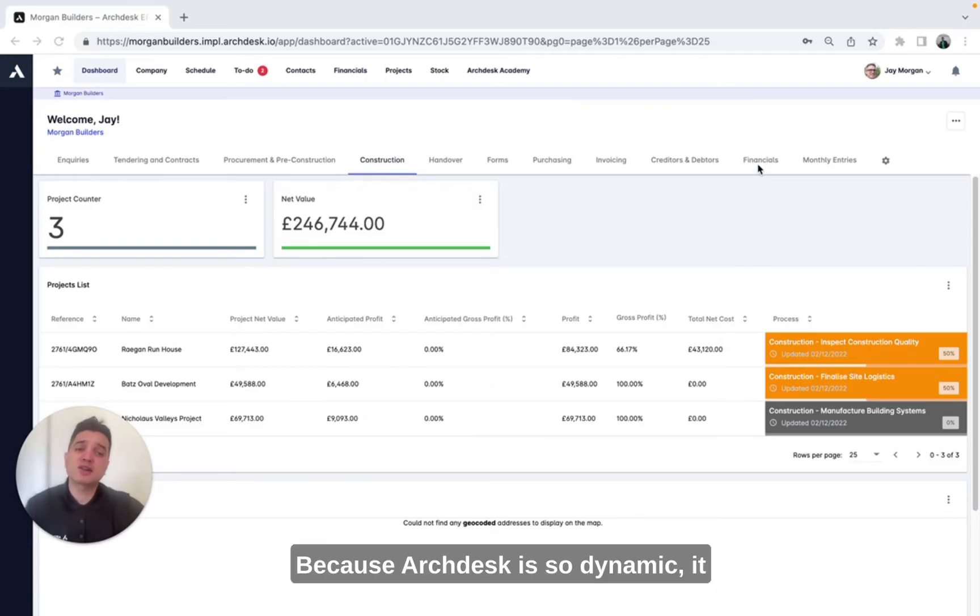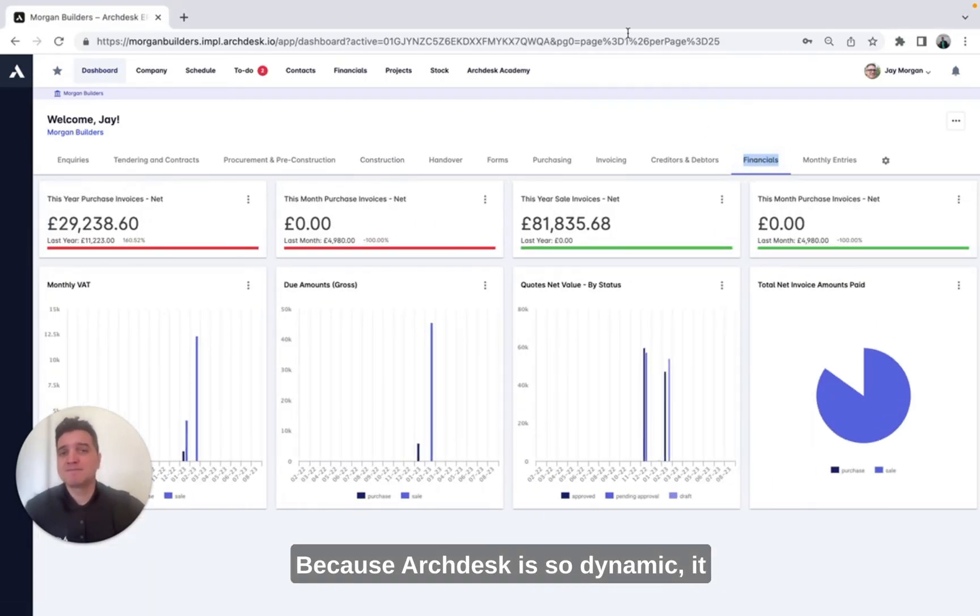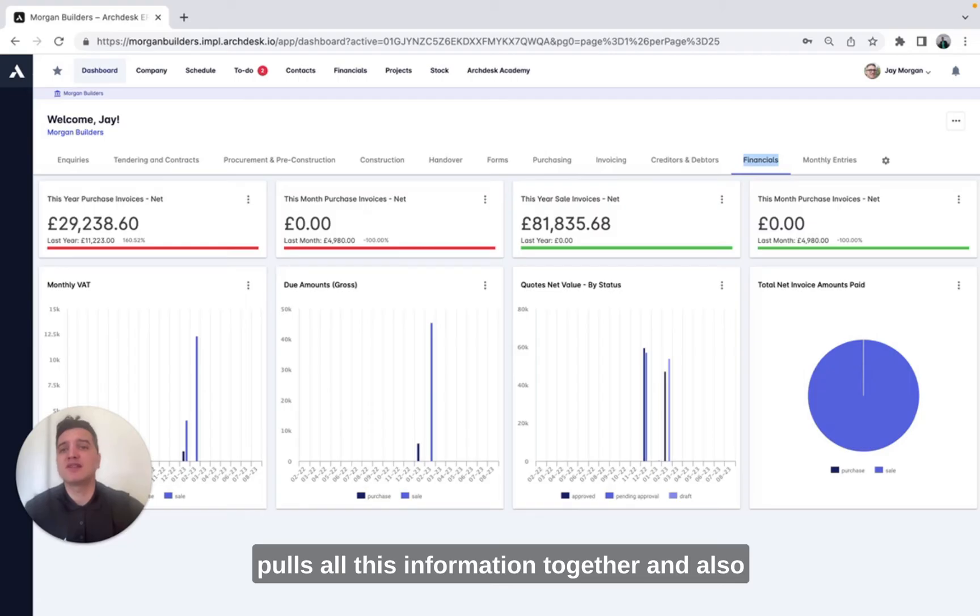Because ArcDesk is so dynamic, it pulls all this information together and also ensures that the information that you're seeing is live, it's accurate, and easily accessible to the relevant personnel in your organisation.